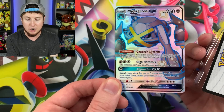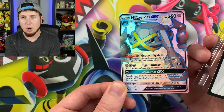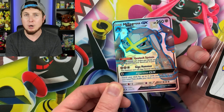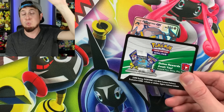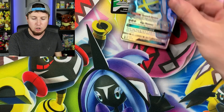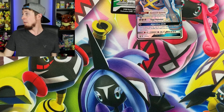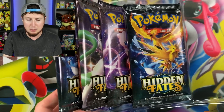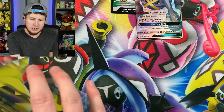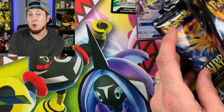Right there — Shiny Metagross GX! It is an exclusive promo from this box. I'm saying promo even though it technically is an alternate art, but it sounds a lot better. Here is the code card, and I know a lot of people are going to want it — I'm going to give it away randomly throughout this video, so make sure you are paying close attention. We also have 10 Hidden Fates booster packs, packaged in a nice oval shape inside the box — very well presented.